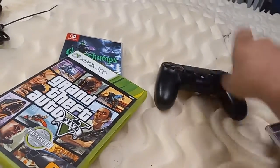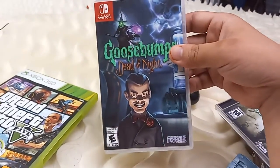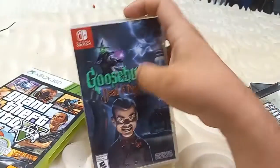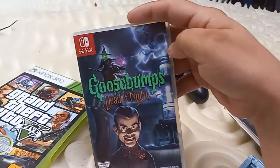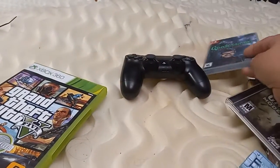Next, this was brand new for $15. I opened it and started playing it, that's why it doesn't have the plastic wrap, because I didn't have this one. I had the Goosebumps game. This is the second game of the series on Switch.